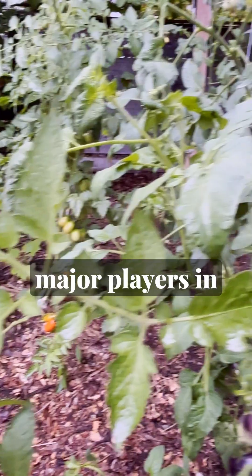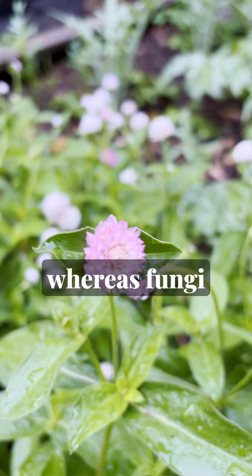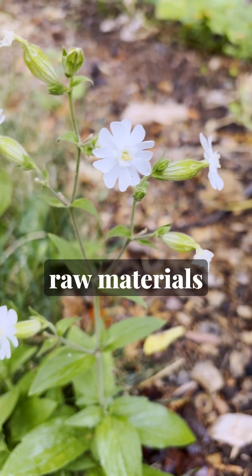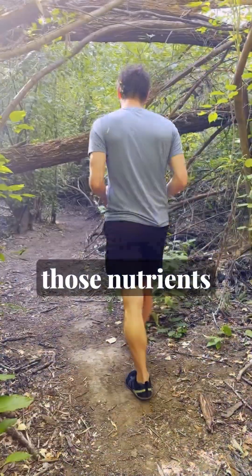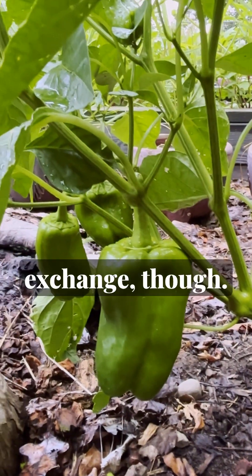Bacteria and fungi are the major players in the game. Bacteria are fast-acting and respond quickly to soil disruption and nutritional imbalances, whereas fungi like to take their time building long-term symbiotic relationships with plant roots and within the broader soil food network. Both help convert raw materials into bioavailable nutrients for plants, oftentimes hand-delivering those nutrients to plants in exchange for sugary secretions called root exudates. This exchange goes far beyond just nutrient exchange, though.